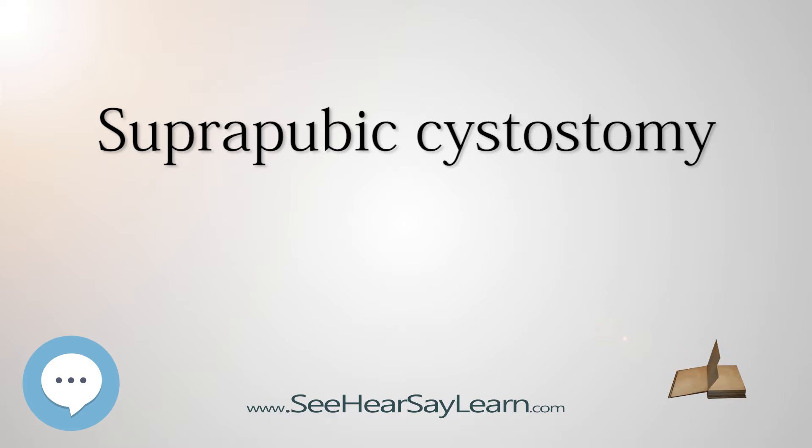Complications include UTIs, blockage, bladder stones, bladder cancer, and bypass track by urine.